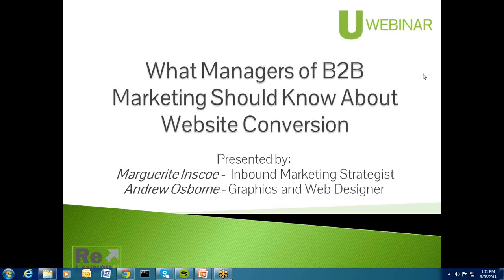Welcome to this webinar on what managers of B2B marketing should know about website conversion. My name is Marguerite Inska, one of the presenters in this session. I'm an inbound marketing strategist, and I work with people on how to generate leads using their website.